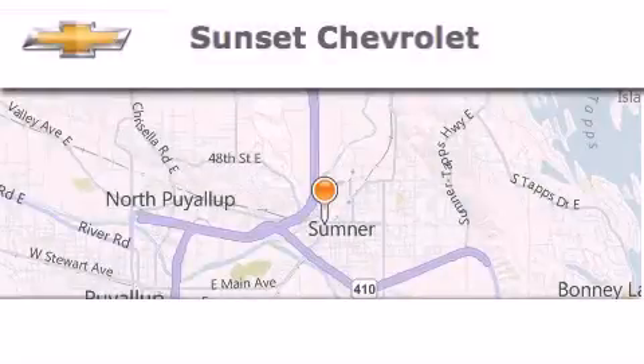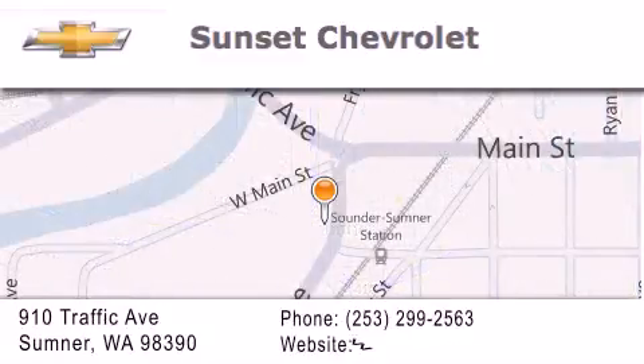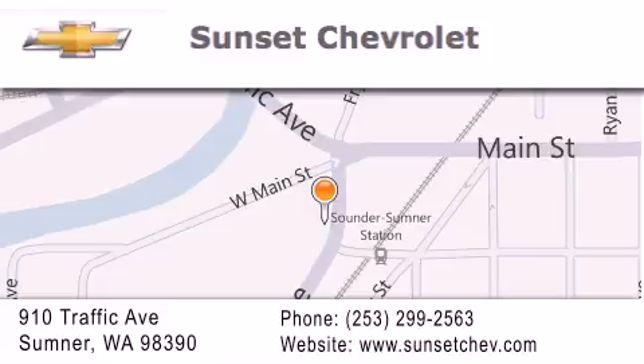Hi, this is Ray Sparling at Tiny Overhead Sunset Chevrolet in downtown Sumner, and I just want to thank you for looking at our site. Get in here!